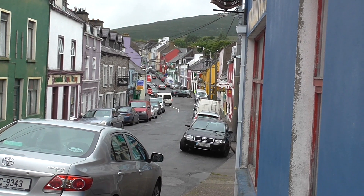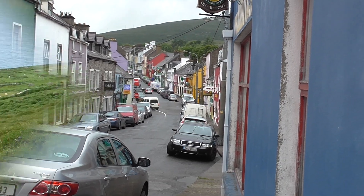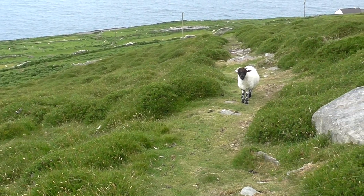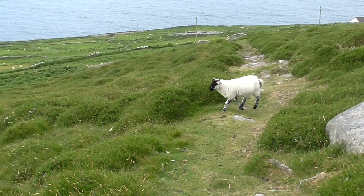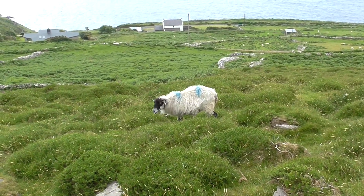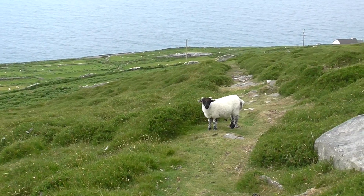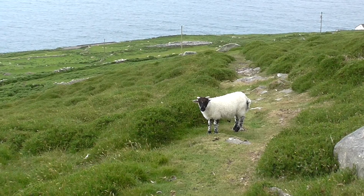And here we are — Dingle! Yay. Got a sheep block here. Who's going to move off the trail first? Talk to me, sheep. Talk to me. Cute little baby. Hello, baby sheep.